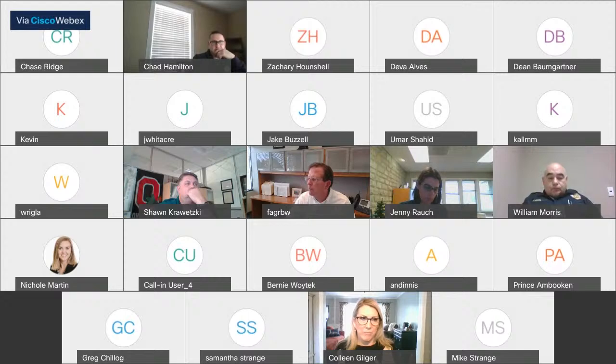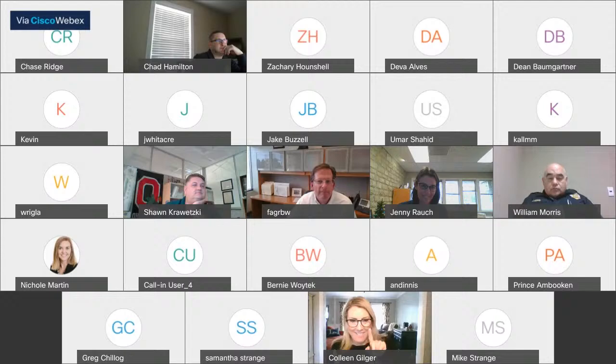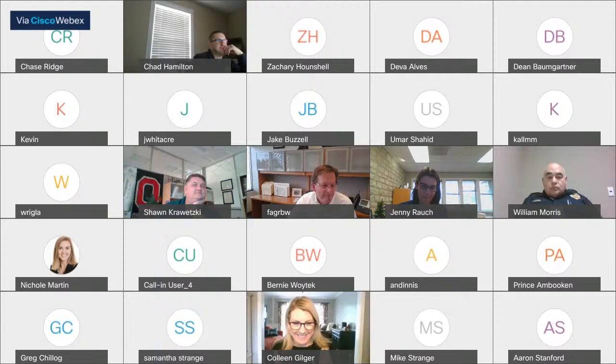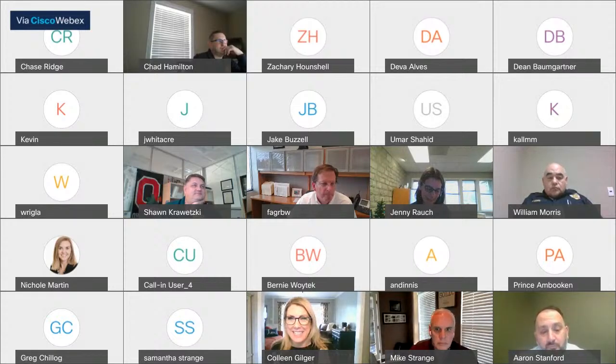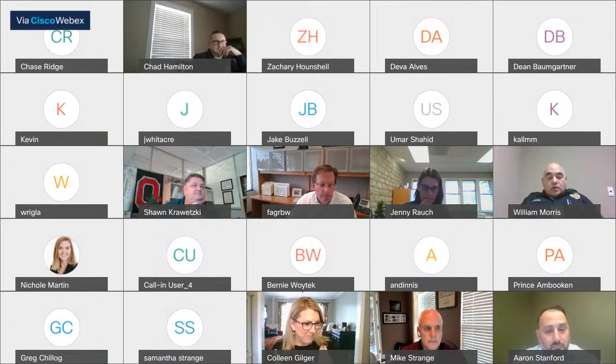Yes. Mr. McGraw? Mr. McGraw? Ms. Gilger? Present, sorry. Ms. Rausch? Here. Mr. Kraweski? Here. Mr. Hamilton? Here. Marco Morris? Present. And Aaron Stanford? Here.